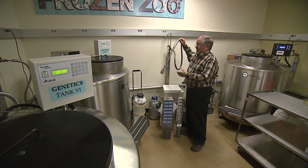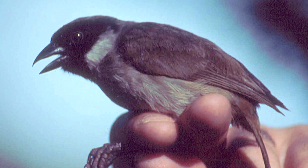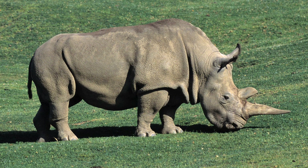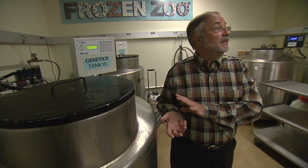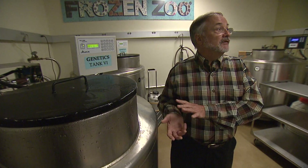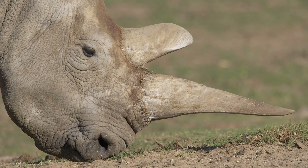Ryder says these tanks hold the potential to change the evolutionary path. Right now, the collection only has tissue from one extinct species, a bird from Hawaii. But it might be the only hope for another species rushing headlong toward extinction. We have cells from 12 northern white rhinos here. There are only seven alive on the planet. We have their cells, and we have cells from unrelated individuals and their parents that pre-deceased them. Ryder says those cells could be the key to keeping the rhinos alive or even bringing the species back after the remaining animals die.